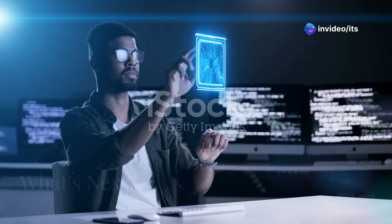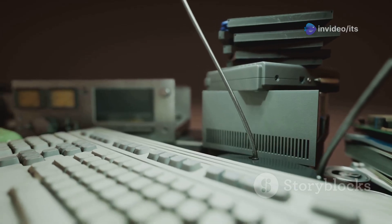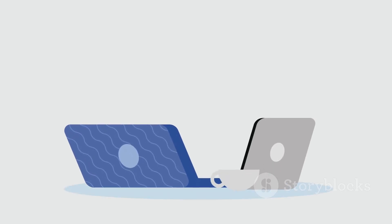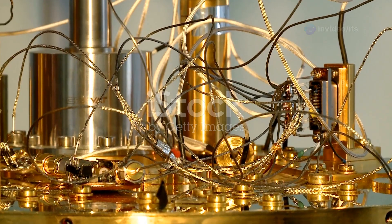And there you have it — the incredible journey of computers from the first to the fifth generation. From those room-sized behemoths to the powerful pocket-sized devices we have today, it's been an amazing ride through the history of technology. But this is just the beginning — who knows what incredible advancements the future holds?